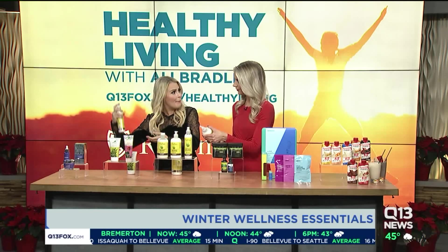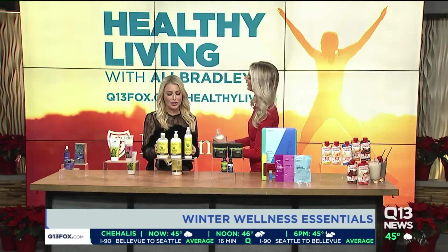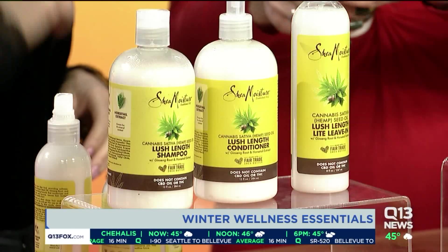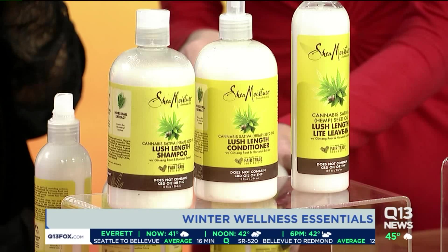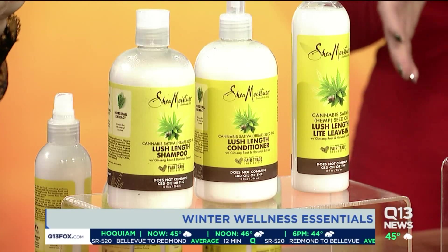If you just need a little pick-me-up during the day, a little bit of moisture — it's so affordable, starts at $9.99. It smells really nice too, and I like the cannabis sativa edition because we've been hearing a lot about the healing properties with those ingredients.